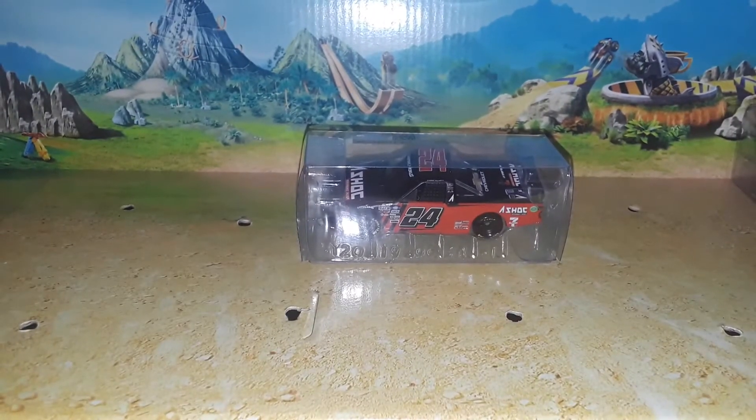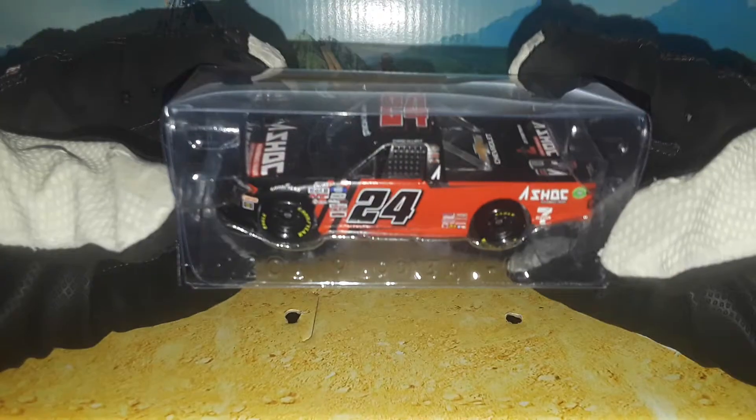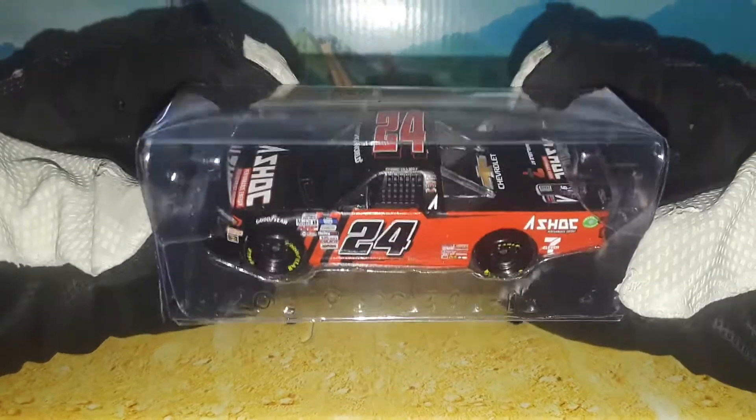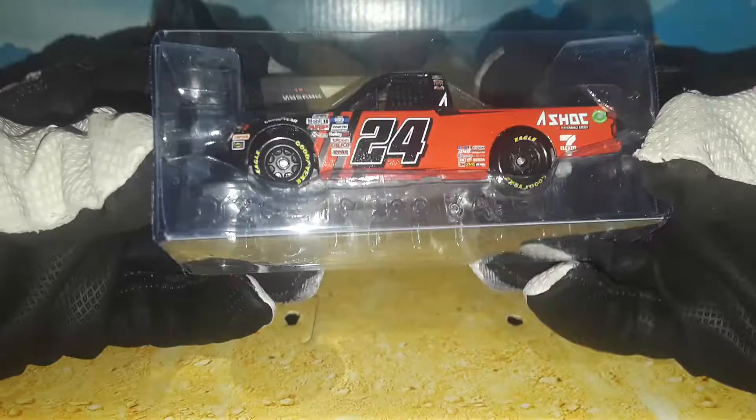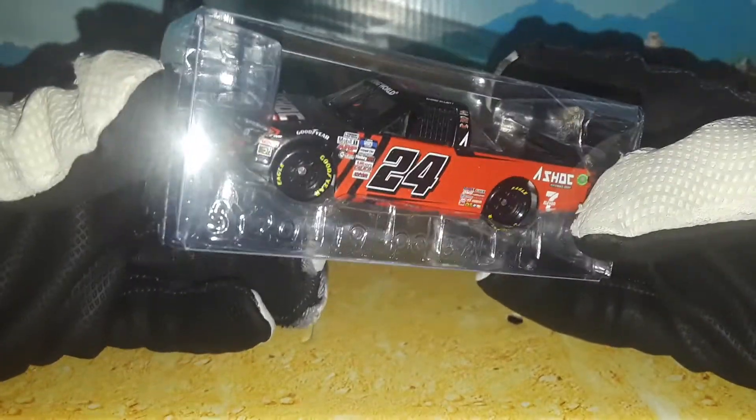What is up DieCast Collectors, this is 9446 Network back with another DieCast review. Today we are going to be looking at Chase Elliott's 2021 A-Shock Performance Energy Chevrolet Silverado for GMS Racing — the Atlanta Motor Speedway truck from 2021, where he finished second. So without further ado, let's get this truck out of the package and ready to review.